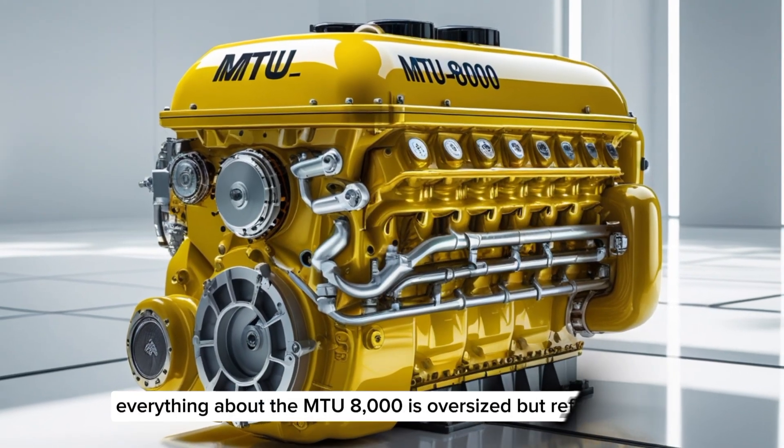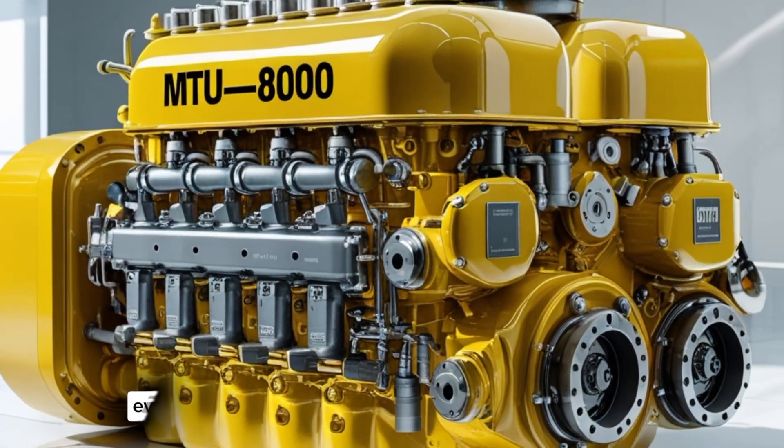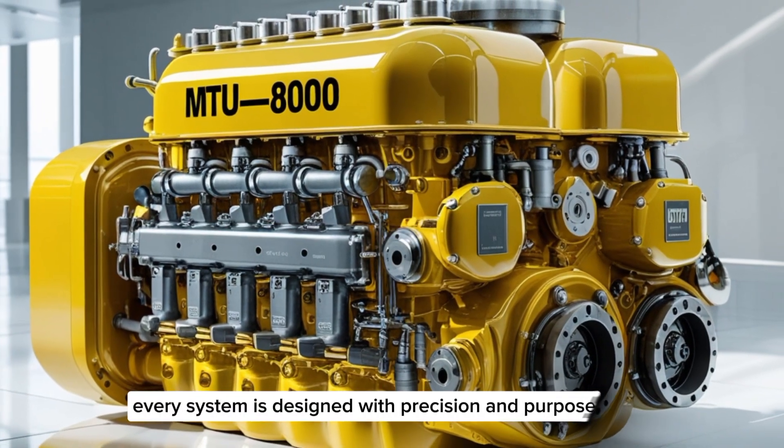Everything about the MTU8000 is oversized but refined. It's not brute force for the sake of it — every part, every system, is designed with precision and purpose.